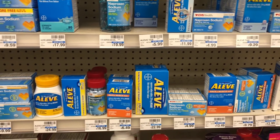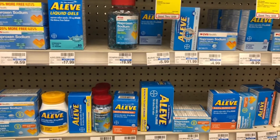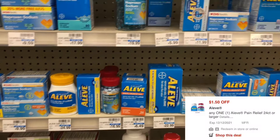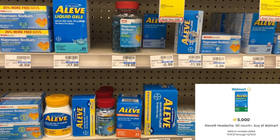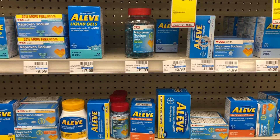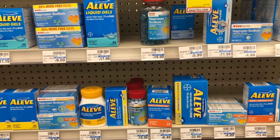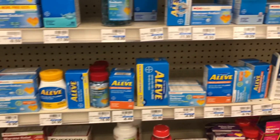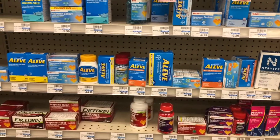Next I wanted to pick up some Aleve — specifically the migraine formula, but I don't even see it here. I have a $3 Aleve CRT, a $4 Aleve CRT, a $1.50 manufacturer digital, and a Fetch Rewards offer for 5,000 points or $5 back. The Fetch offer says 'buy at Walmart' but I wanted to test if it would still apply at CVS. I may check another store, but wanted to mention it in case you have those CRTs for cheap or money-maker Aleve.